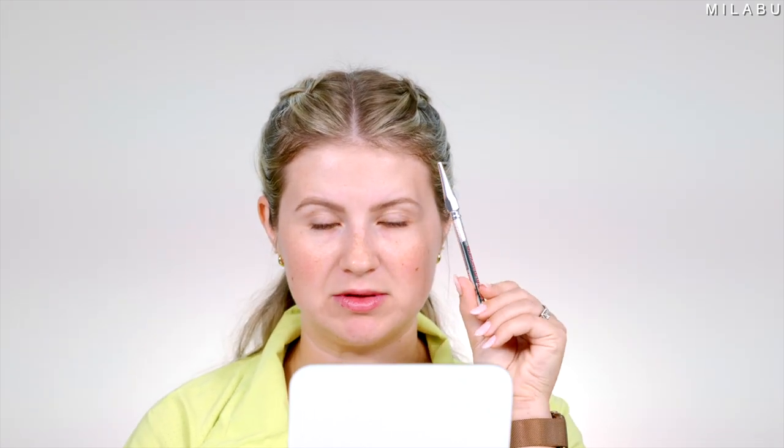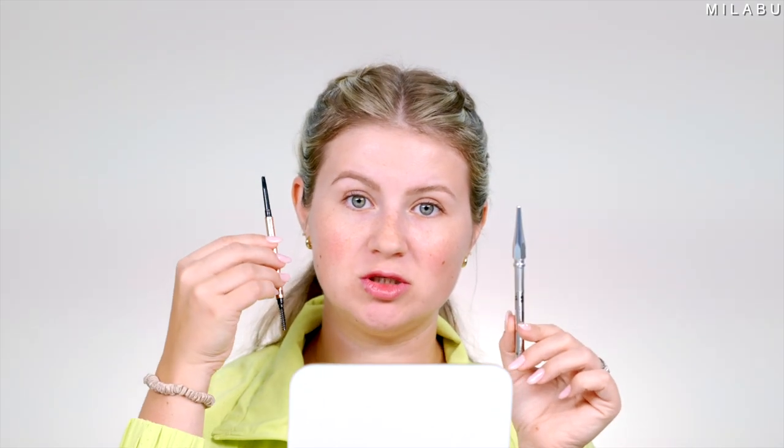I'm going to call them out. This right here is the exact same amount as Benefit per brow in the miniature size — the exact same amount — but Benefit is $15 versus $25.